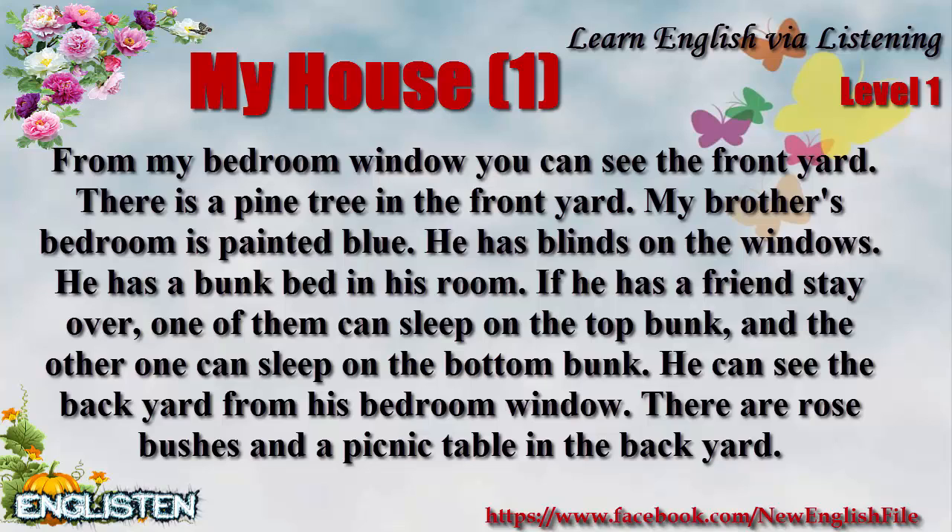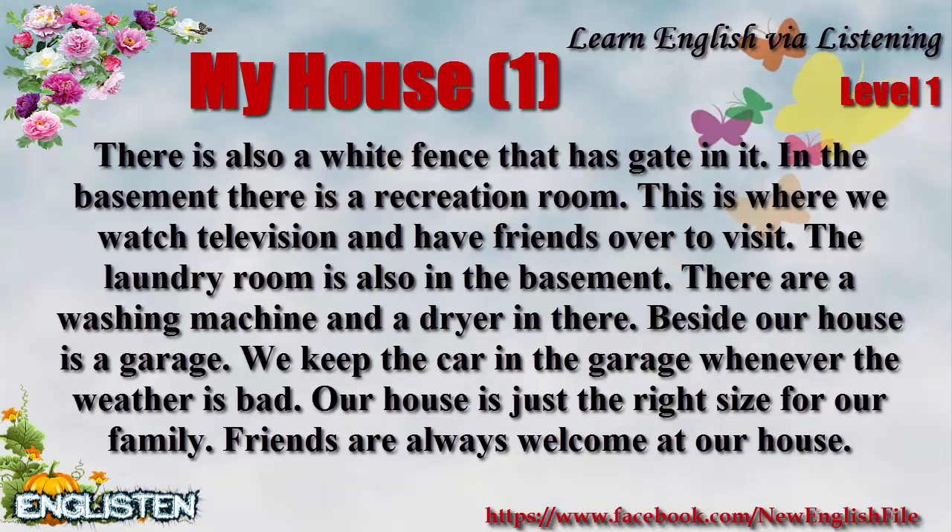My brother's bedroom is painted blue. He has blinds on the windows. He has a bunk bed in his room. If he has a friend stay over, one of them can sleep on the top bunk and the other on the bottom bunk. You can see the backyard from his bedroom window. There are rose bushes and a picnic table in the backyard. There is also a white fence that has a gate in it.